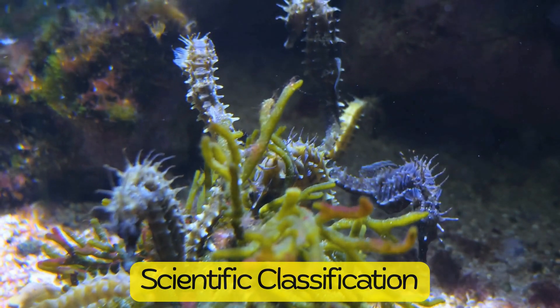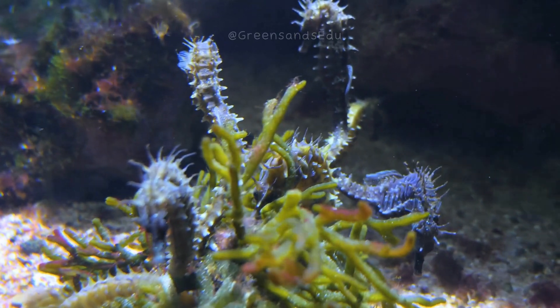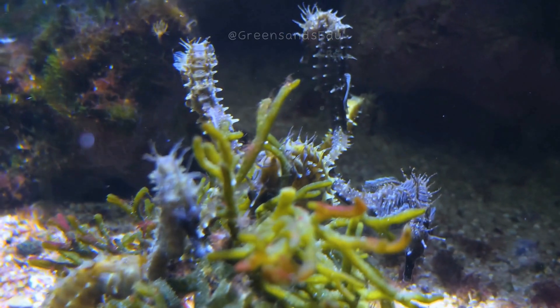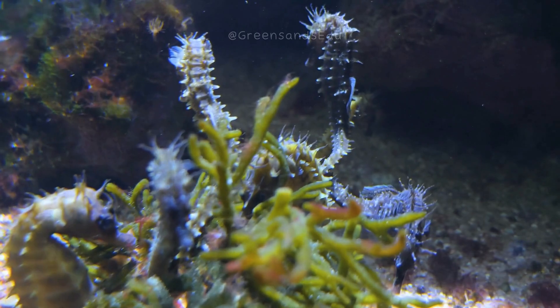Seahorses belong to the genus Hippocampus, derived from the Greek words hippos, meaning horse, and campos, meaning sea monster, reflecting their unique appearance and mythical allure.